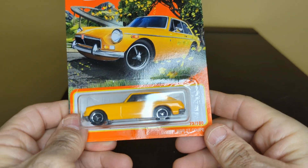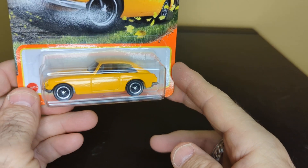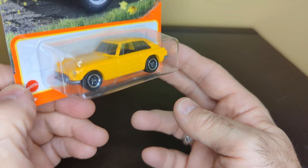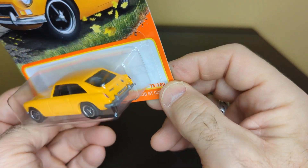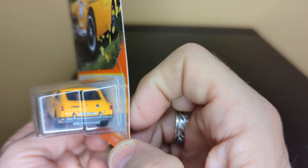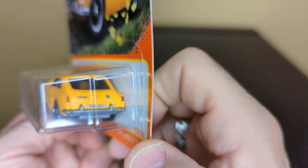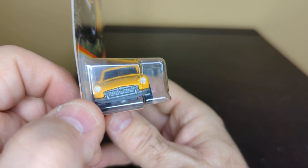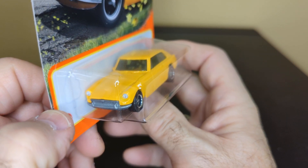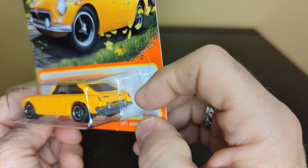And here is the MGB GT Coupe — it's a 1971. I love that yellow, that's a nice color. Good detail in the back with the tail lights, lights and plate. Nice detailing in the front. That's a nice looking little car.